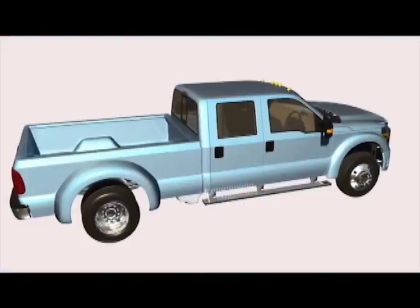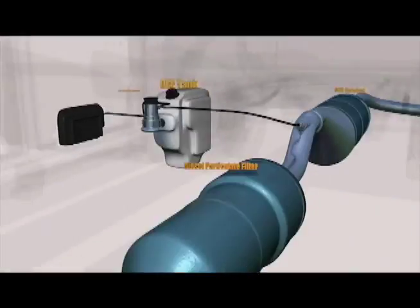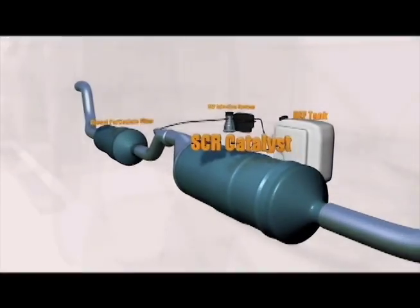The SCR system has four main components: the DEF tank, the particulate filter, the DEF injection system, and the SCR catalyst.